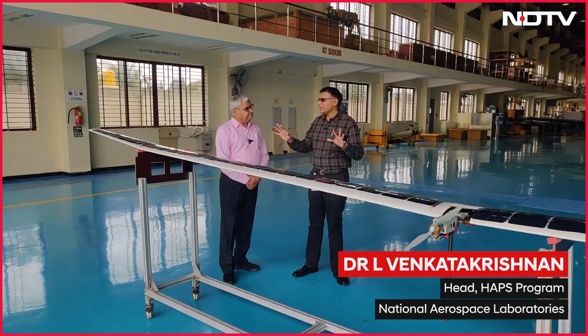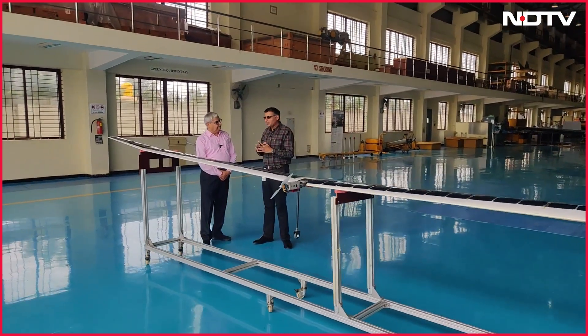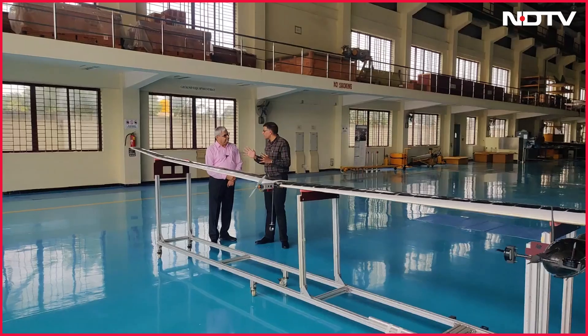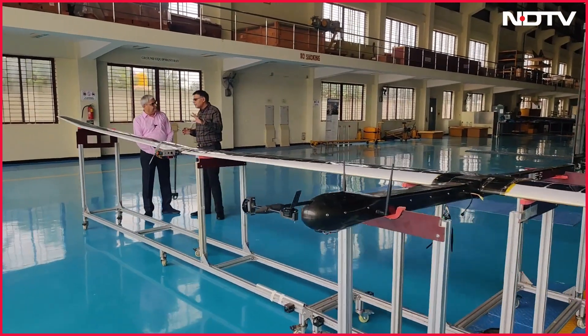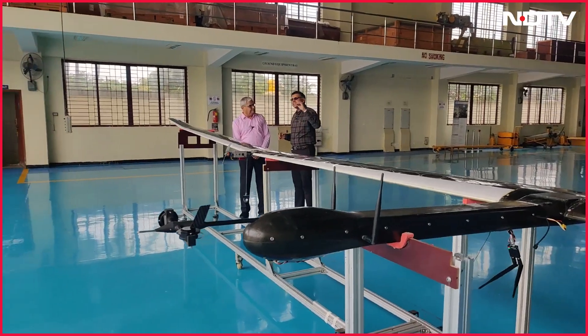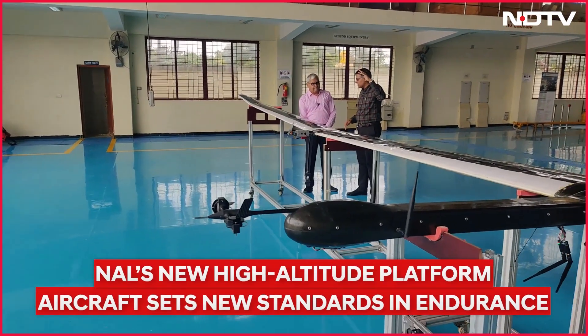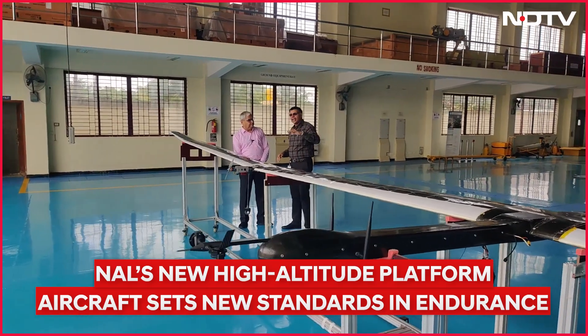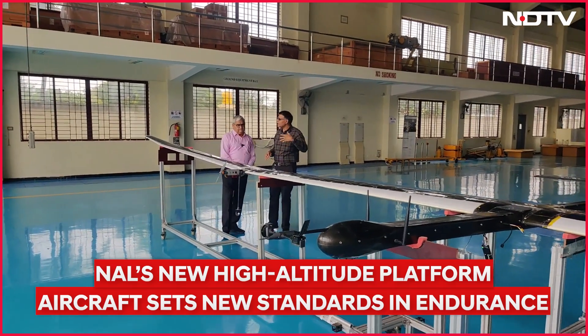Basically it's a UAV, or unmanned aerial vehicle, but a UAV with a difference. Unlike a conventional UAV which flies in the atmosphere, this goes up to the stratosphere — up to 20 kilometers altitude. That's the final goal, and it will be solar powered with a battery inside to last through the night.